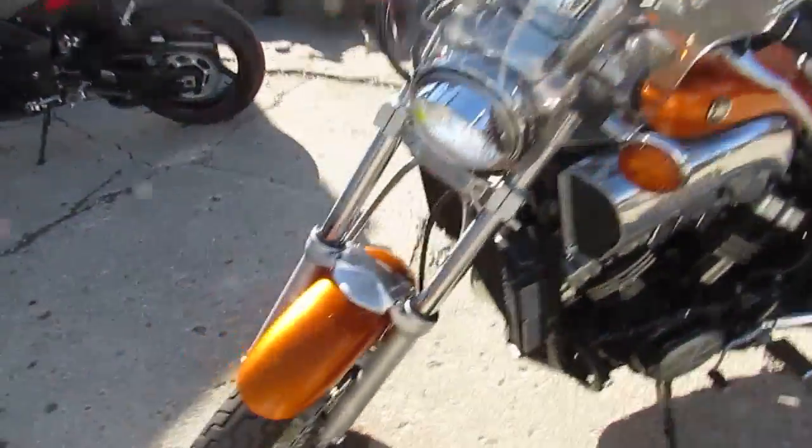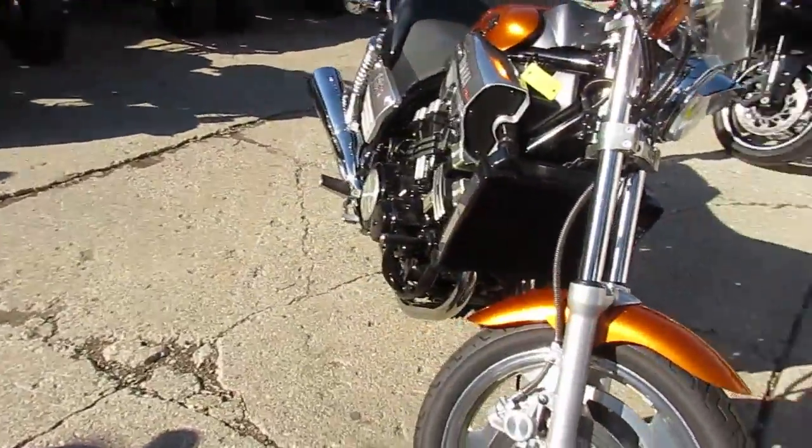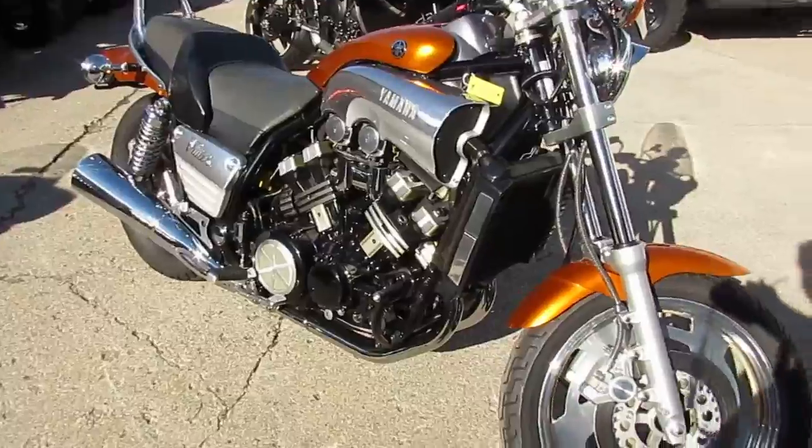Hey, it's Proof of Power Sports here. We got a cool one — we're doing a video on the Yamaha V-Max. We got this thing priced right at $4,500.